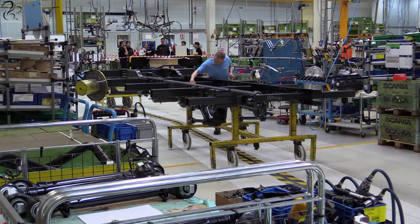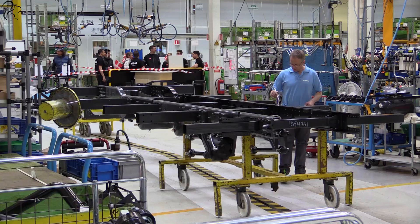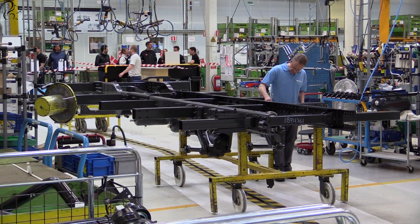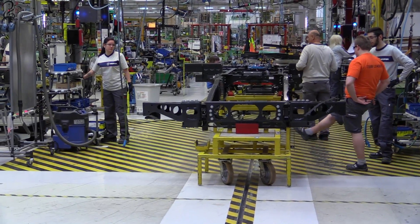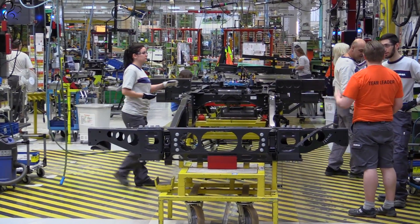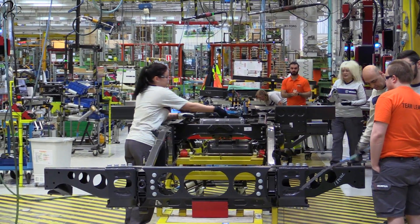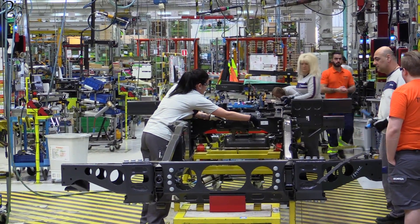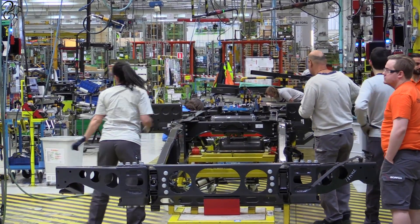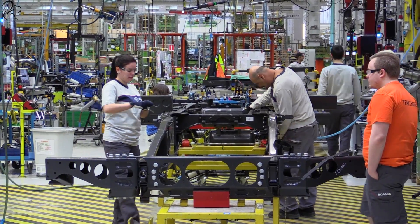This is how it starts — with the basic chassis sitting on a trolley. This thing is going to move all the way through the plant until it ends up as the finished article. The guys in the factory work in teams, each team responsible for a particular part of the production. Trucks are built to a specification; the chassis moves with that specification and the team fulfils that part list onto the chassis before it moves on.